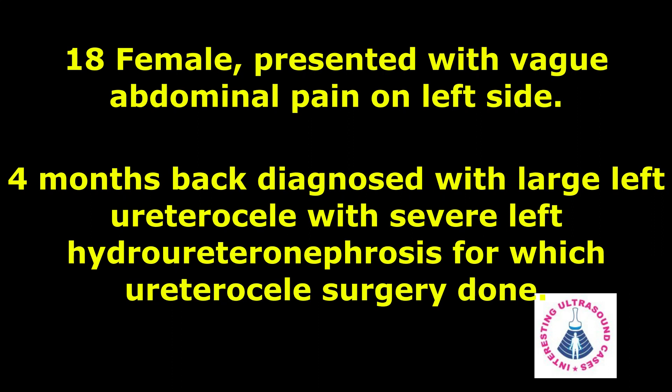An 18-year-old female presented with vague abdominal pain on the left side. Four months back, she was diagnosed with a large left ureterocele with severe left hydronephrosis, for which ureterocele surgery was done.